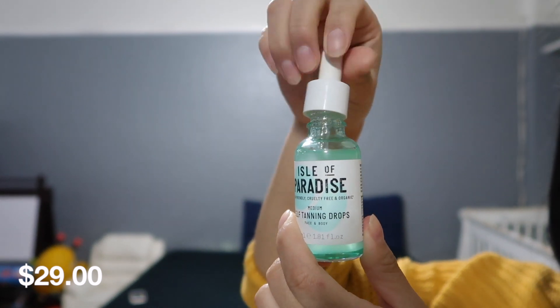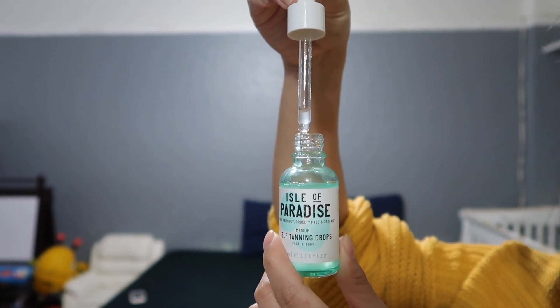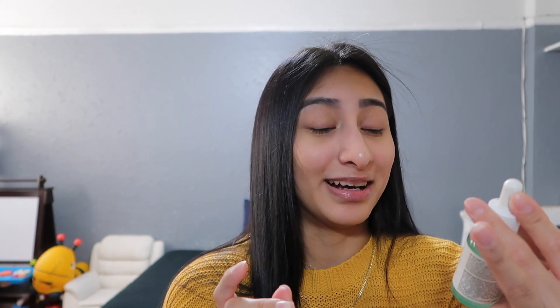The next item I received was the self tanning drops. 'Control your glow with our custom made self tanning drops — 12 shades of tan in one bottle, just add your favorite moisturizer.' I'm just blown away, I didn't even know this was possible! It's spilling in my box — I don't think it broke. It's vegan friendly, cruelty free, and organic. I feel like I should try this — I'll get back to you guys with this, but I'm just blown away.